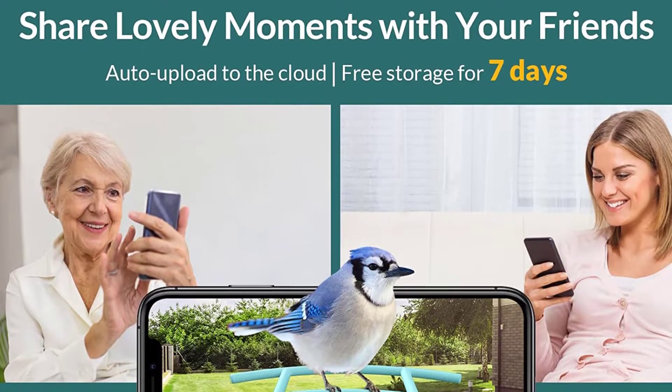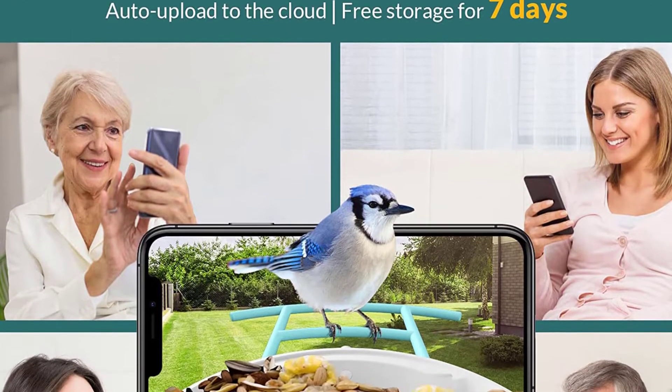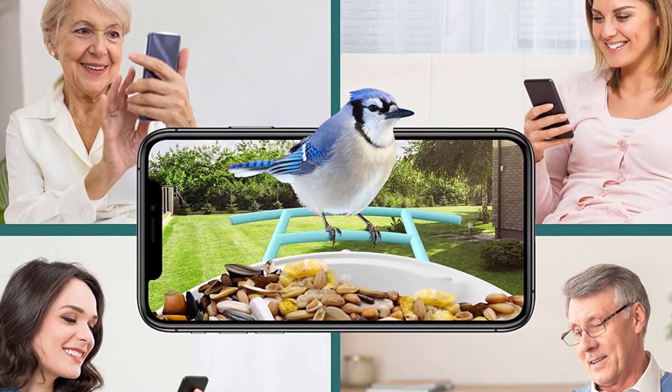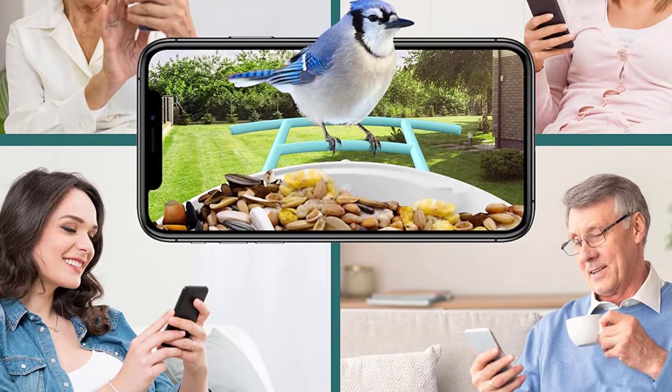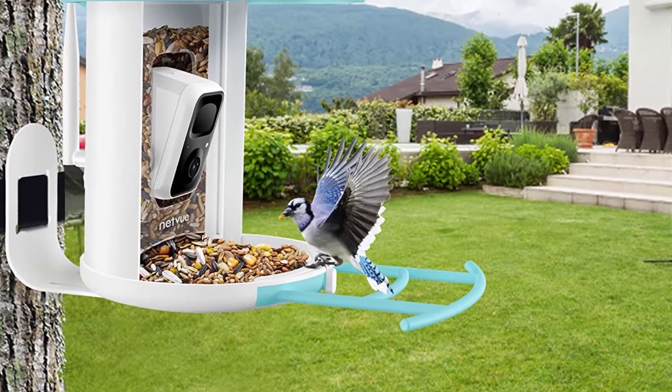However, the bird recognition won't always be completely accurate. The bright plastic design might put off some users, especially those with a more natural-looking garden, but this makes it rugged and easy to clean.